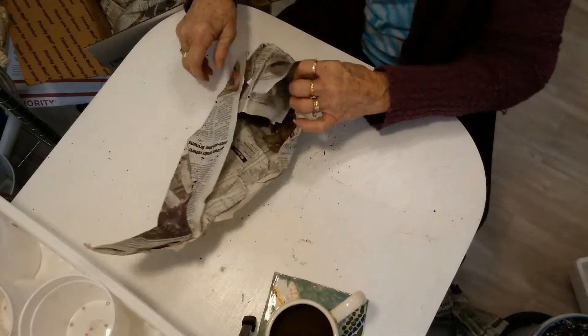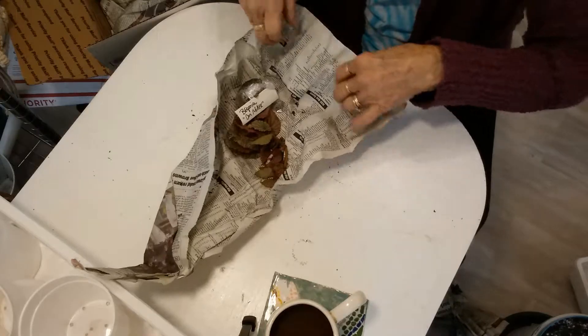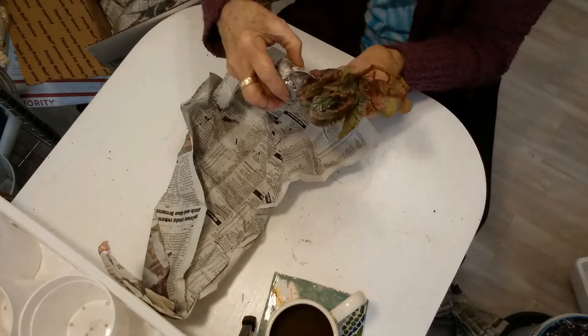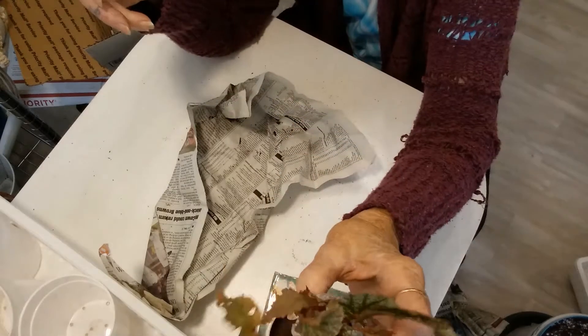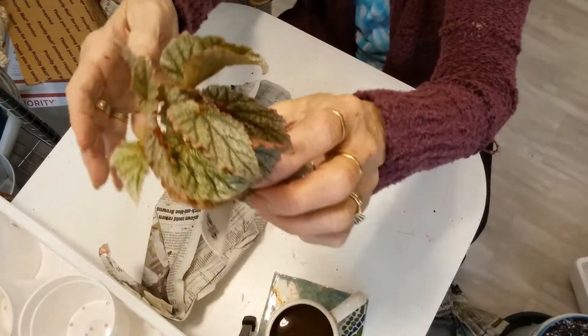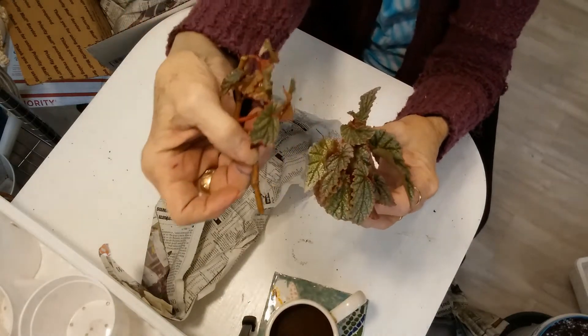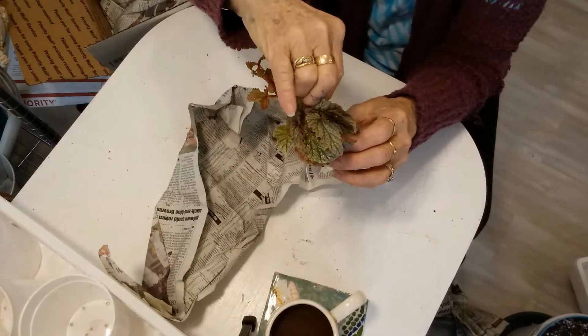Oh my goodness - she wouldn't tell me anything, this is all a total surprise! Oops, there's dirt going on. Oh, a Begonia Don Miller! I hope I can... it looks like a cane begonia, so I hope... well, that one looks a little broken but I think they root pretty easily.